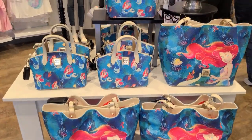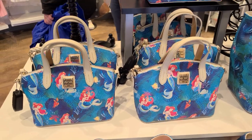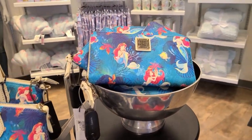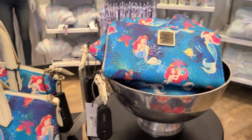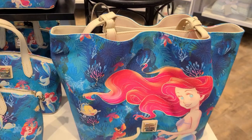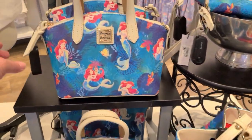We're here at the dress shop in Downtown Disney taking a look at the Little Mermaid 2023 collection. There are three silhouettes in this collection: a wallet, a small crossbody satchel, and a tote bag. Let's take a look at the satchel first.